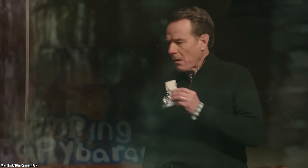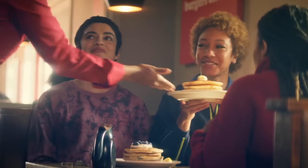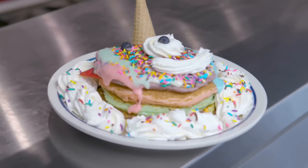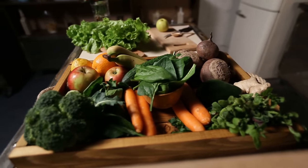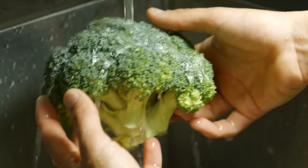An order of IHOP's famous original buttermilk pancakes contains just over 2,200 milligrams of sodium. Just one order of those irresistible buttermilk pancakes and you're almost at your sodium limit for the entire day — that's more than twice the amount of sodium found in a Big Mac. The only surefire way to avoid sodium is to stick with healthy vegetables like kale, cabbage, and broccoli.